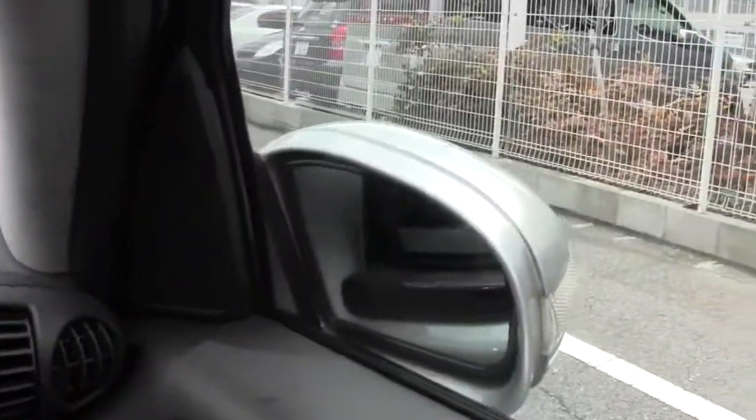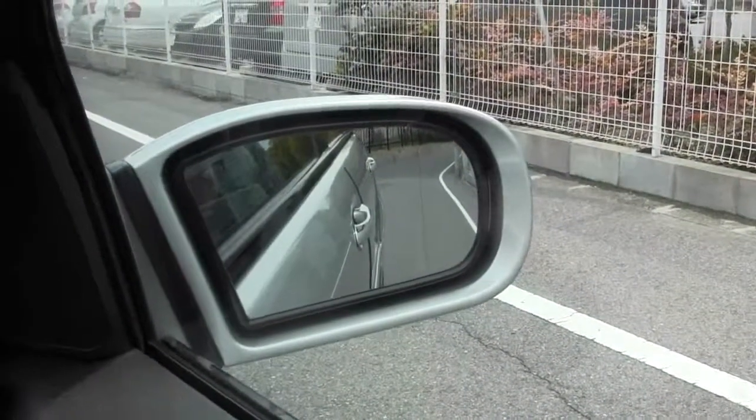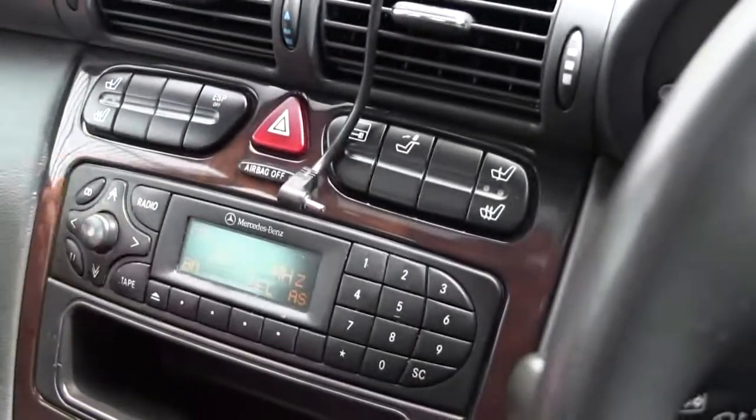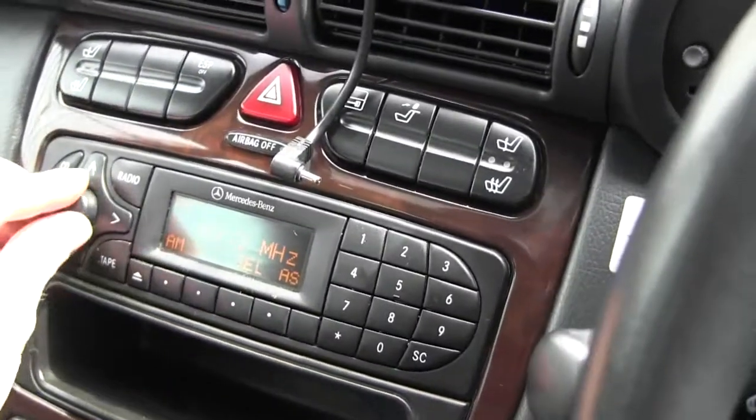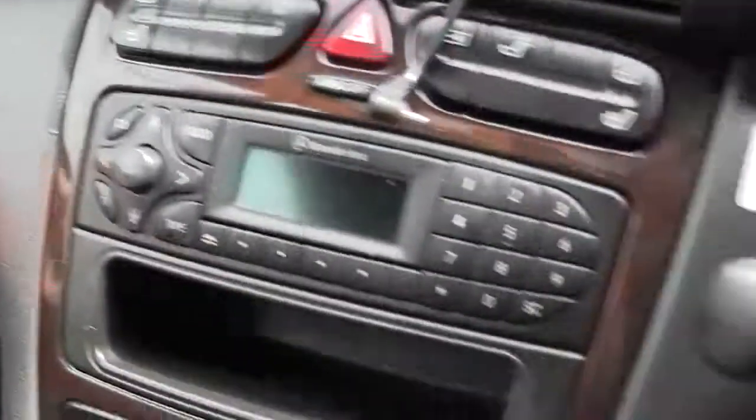It's also got power mirrors — you can see the other side there, you can obviously move them back and forth. You can see that's moving, likewise on the other side. So we've got the radio here, you can see that's working, we've got the CD changer there with the CD magazine in there.